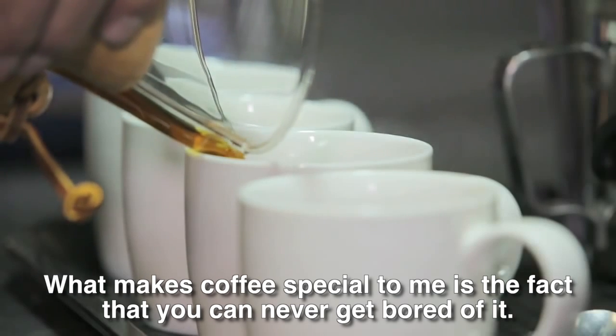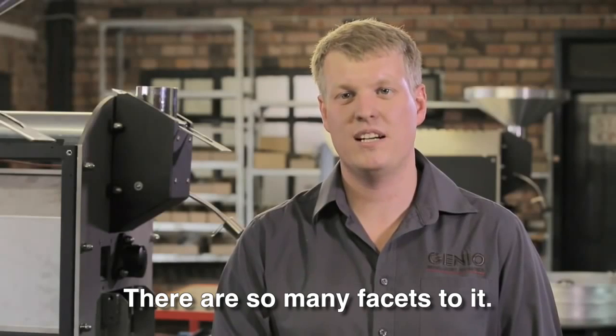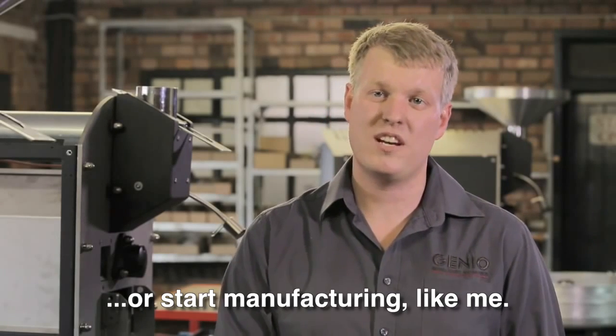What makes coffee special for me is the fact that you can never fully master it — there are so many aspects. If you are passionate about being a barista, about coffee and making coffee, then you can explore the technical side of it and go deeper, as I did.